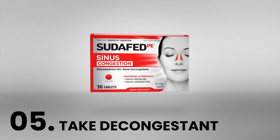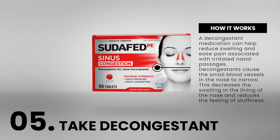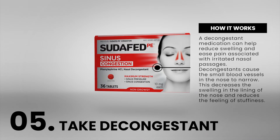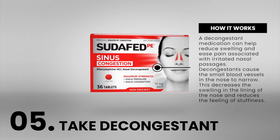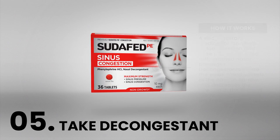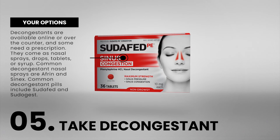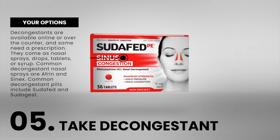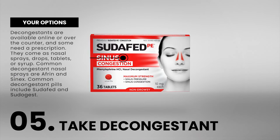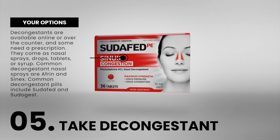Number 5: Take a decongestant. A decongestant medication can help reduce swelling and ease pain associated with irritated nasal passages. Decongestants cause the small blood vessels in the nose to narrow, which decreases the swelling in the lining of the nose and reduces the feeling of stuffiness. Decongestants are available online or over the counter, and some need a prescription. They come as nasal sprays, drops, tablets, or syrup. Common decongestant nasal sprays are Afrin and Synex.